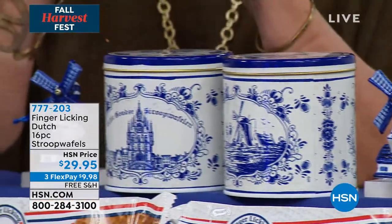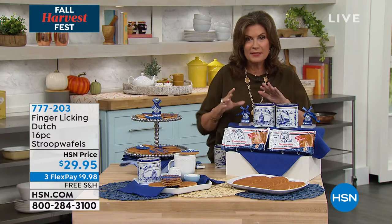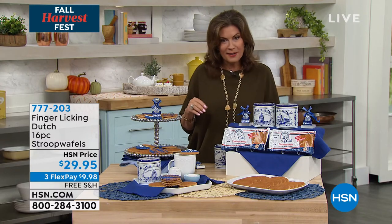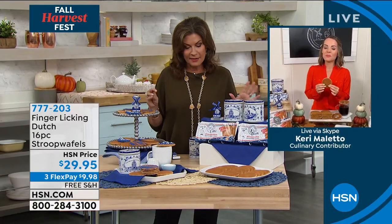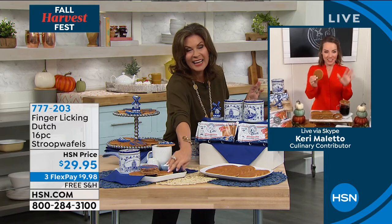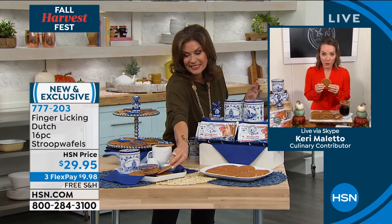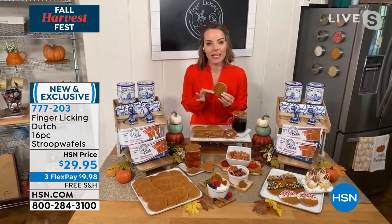We have Carrie Mileto joining us. Carrie, these are not just a tradition — for many people, these are more of an obsession. She agrees: it does quite become an obsession. And Carrie is obsessed about coffee, which pairs perfectly with Stroopwafels.